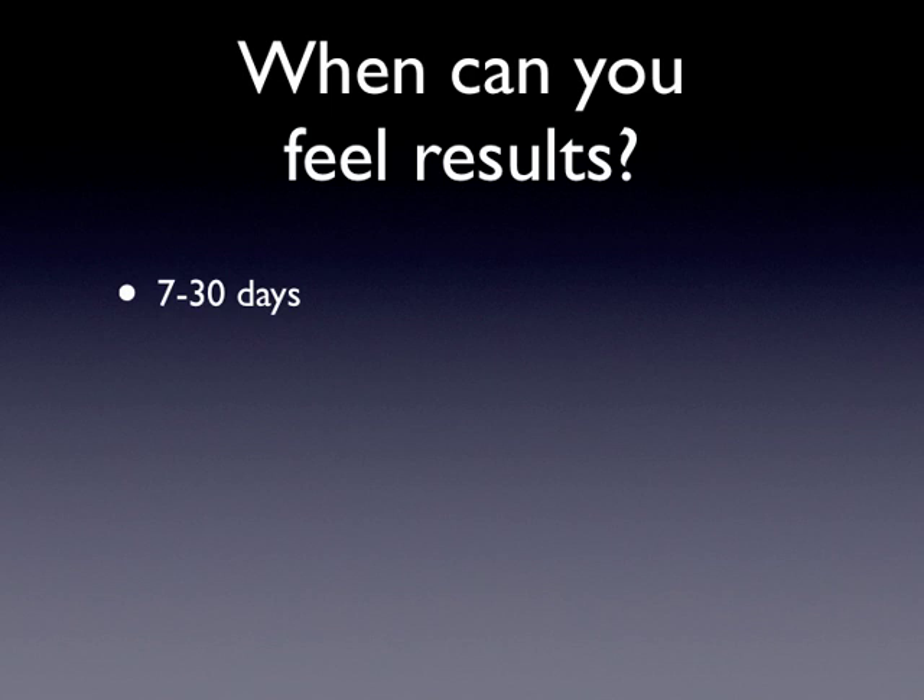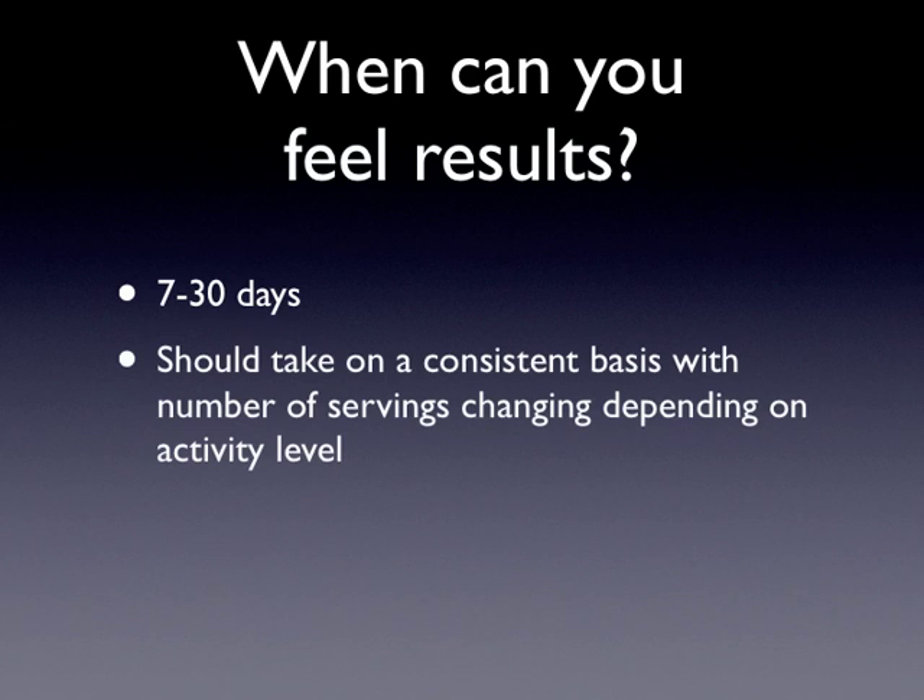How quickly will you feel results? In the study, they started seeing major change at about seven days, and most athletes are in a position to feel change within seven to ten days — but it's a process. It builds up. This is helping your system become efficient, so don't confuse this with the nutrition component. At the max, 30 days — and we tell athletes to really make a commitment and take it on a consistent basis. You may find that you're an athlete who can survive on one serving as opposed to two or three, but it's up to the athlete and how long it takes to balance their system. Balance equals efficiency. Balance equals controlling inflammation.